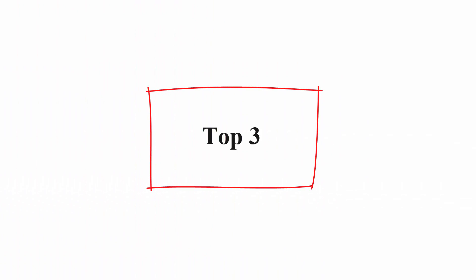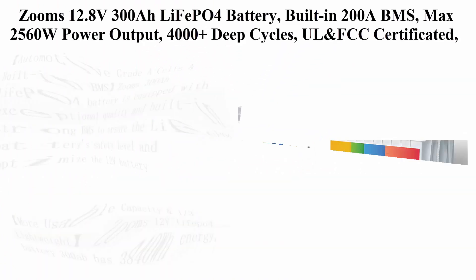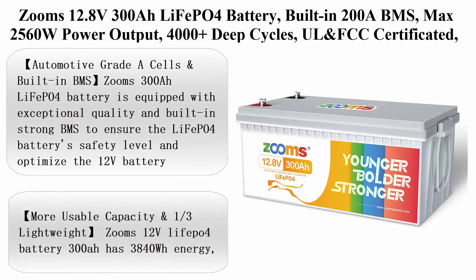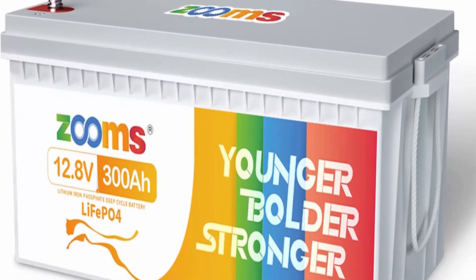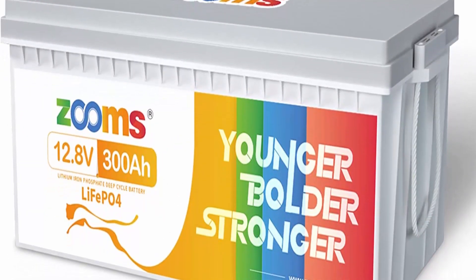Top 3: Zoom's 12.8V 300AH LiFePO4 battery, built-in 200A BMS, max 2560W power output, 4000+ deep cycles, UL and FCC certified, 10-year lifetime, perfect for off-grid, home system, RV, solar, etc.